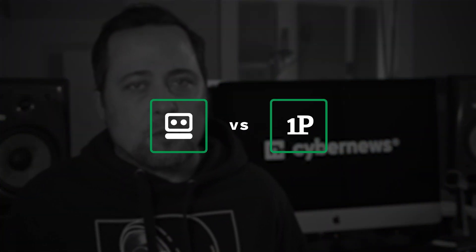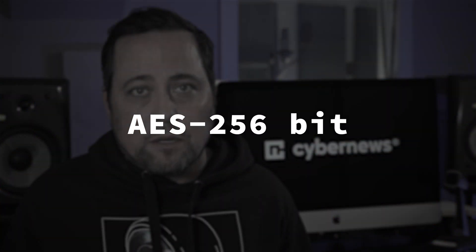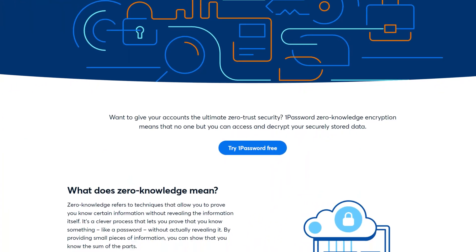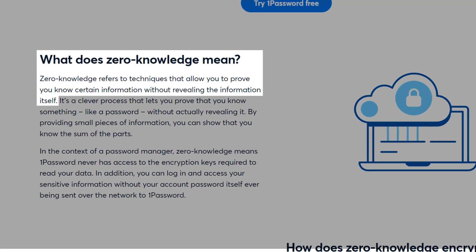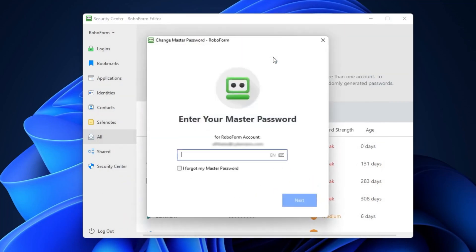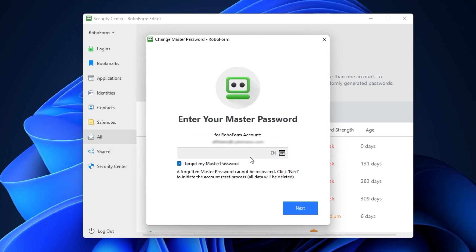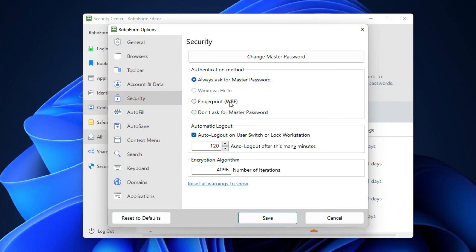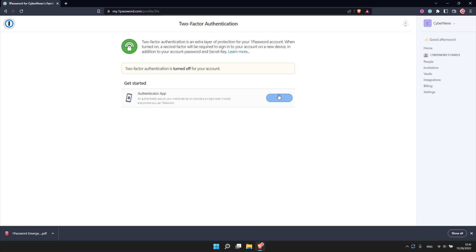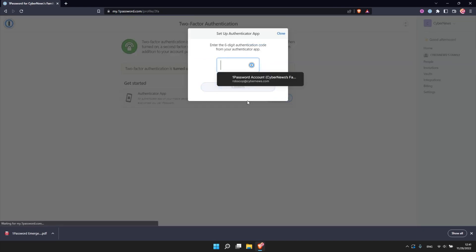This RoboForm versus 1Password review would not be complete without a security review. Both are pretty similar in this area — they both offer reliable 256-bit AES encryption, the standard in the marketplace. It's also paired with a zero-knowledge architecture, which basically means that nobody, not even the staff at either company, can see your passwords. I recommend setting up a proper master password and enabling multi-factor authentication. My RoboForm review revealed quite a few authentication options, and 1Password isn't far behind. Both support Microsoft Authenticator and Authy apps, though I did miss the Google Authenticator option after my 1Password review — but it's not that huge of a drawback.